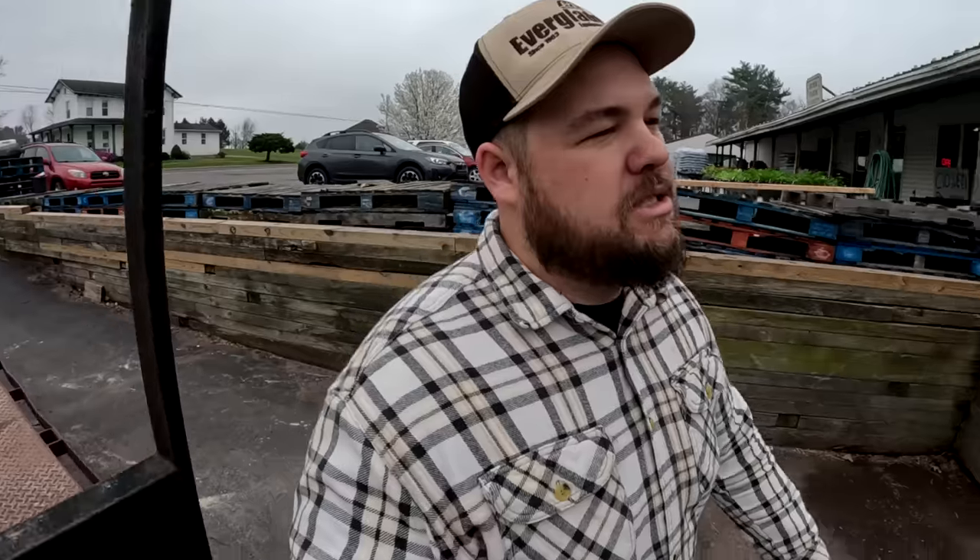Welcome back everyone, it's so nice to see you. We just went for a quick walk through the germination greenhouse just to see how everything was looking. We've got a cool cloudy day on our hands, which is no problem. I was concerned about the temperature in the germination greenhouse because it was cooler and cloudy, but it didn't seem to have any problems.